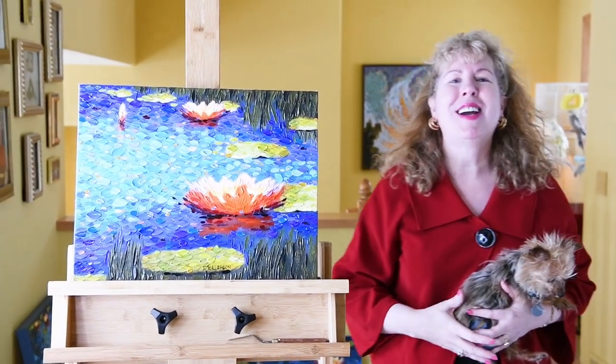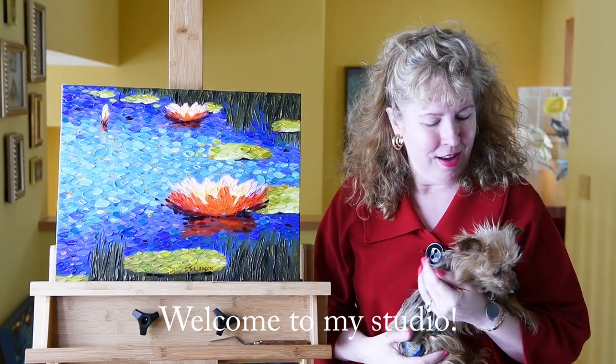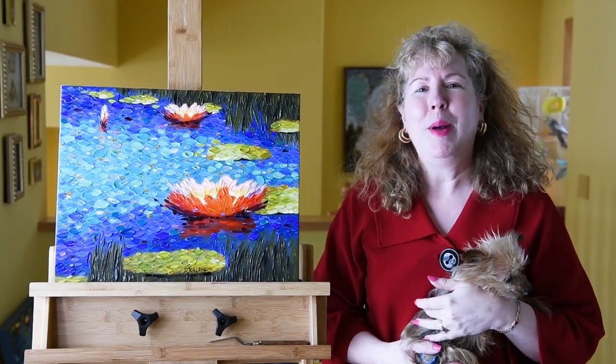Hi, it's Deena Tollefson and welcome to my studio. I'm so glad to have you here. Say hello to my little dog Muffin, my little Yorkie, and my cockatiels Grocery and Romeo back there.